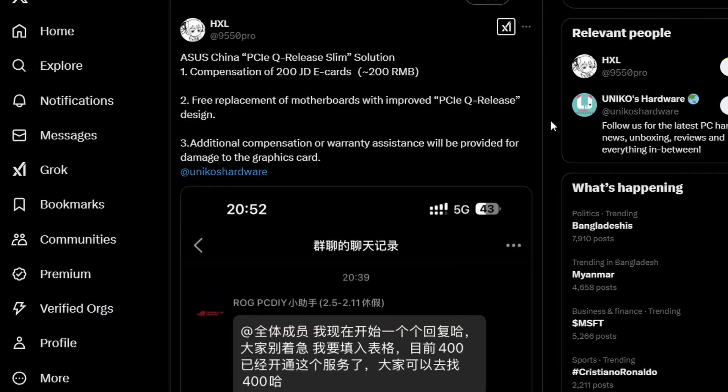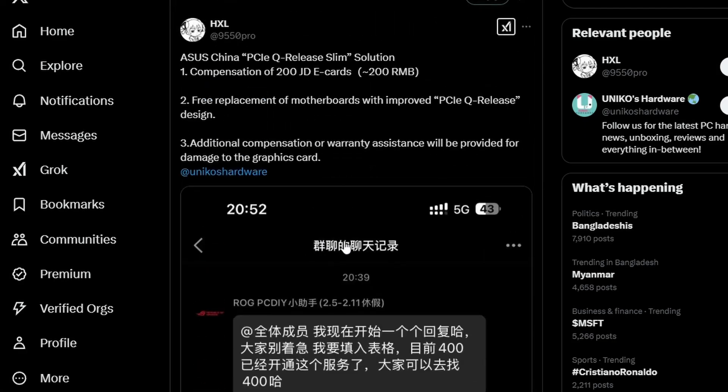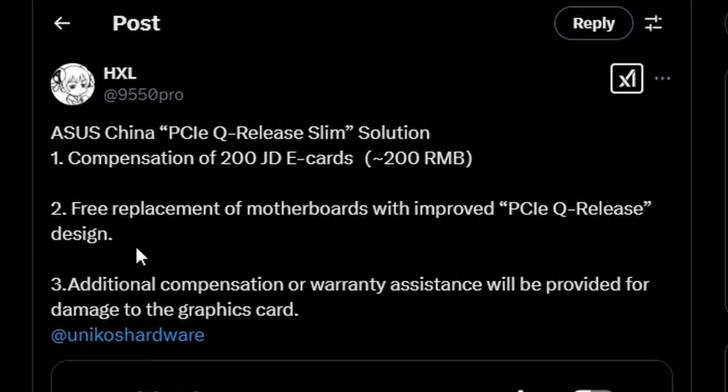Next, HXL is reporting on ASUS China's PCIe Q-release slim solution. Based on the translation from Unicore Hardware: compensation of around 200 RMB will be given for affected cards, and free replacement of motherboards with the improved PCIe Q-release design will be provided — completely free, which is a solid response from ASUS.